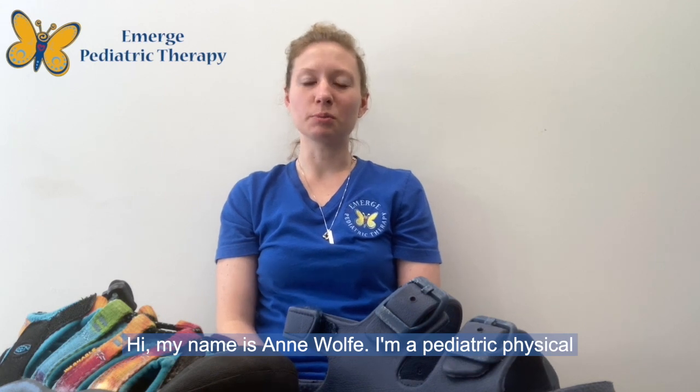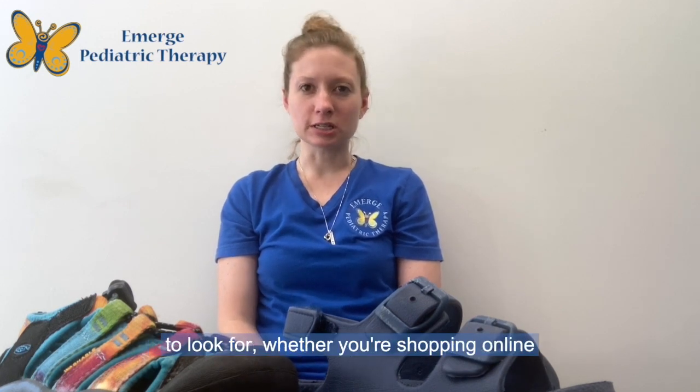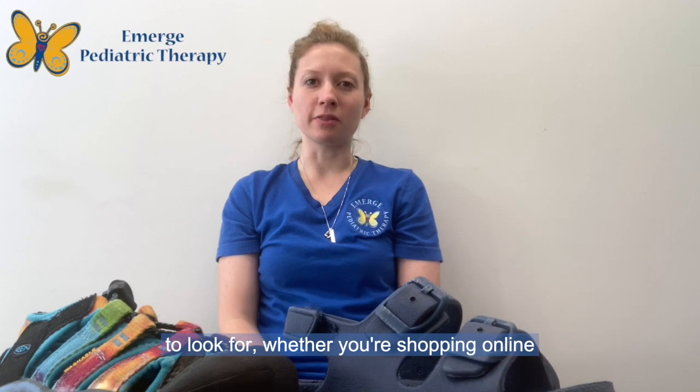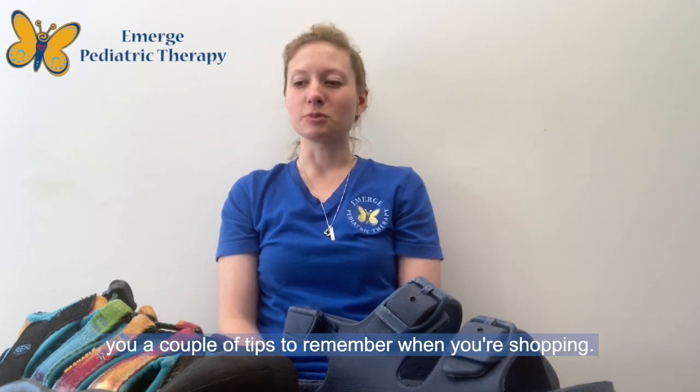Hi, my name is Anne Wolfe. I'm a pediatric physical therapist at Emerge Pediatric Therapy, and today we are going to be talking about sandals for kids. We are going to go over some characteristics to look for whether you're shopping online or going to a store, and I'm going to give you a couple of tips to remember when you're shopping.